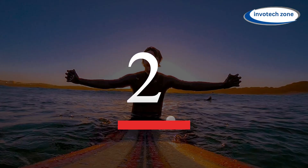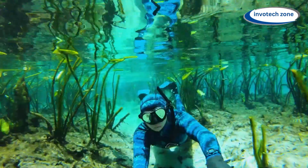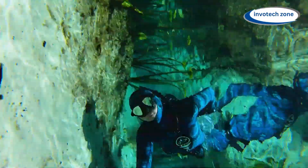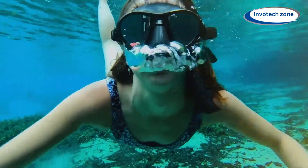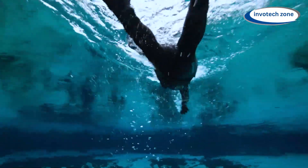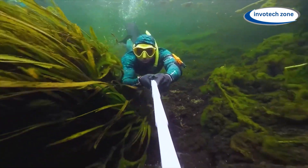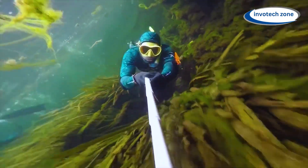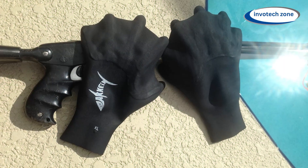Number two: Webbed Darkfin Power Gloves. These gloves offer a unique blend of agility and control, making them an invaluable tool for water enthusiasts of all levels. Crafted with a sleek webbed design, these gloves optimize propulsion by increasing the surface area of your hands, allowing for efficient movement through the water. Whether you are swimming, diving, or snorkeling, the Darkfin Power Gloves enable you to navigate with precision and ease, similar to an aquatic athlete.